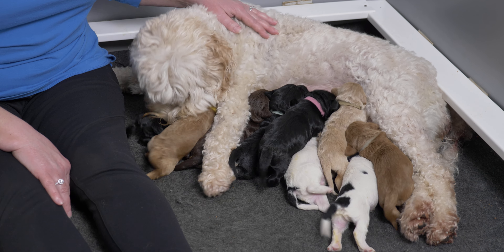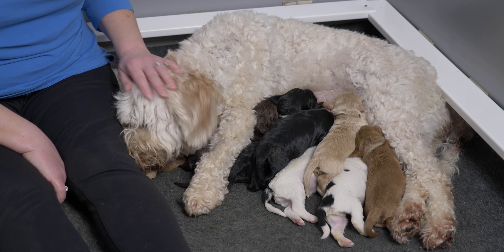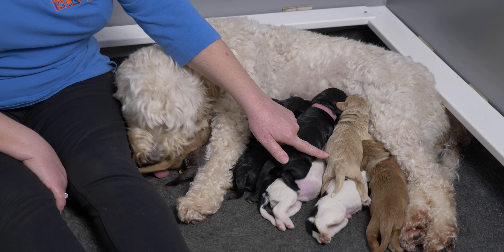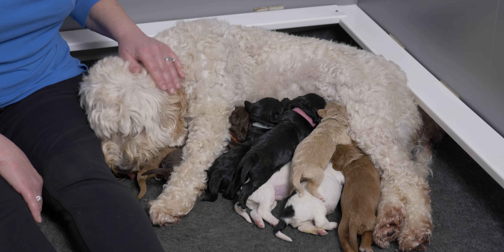All these puppies are a week old now and they've all pretty much doubled their birth weight, and that's always our goal in the first about ten days. This little girl Tan has not quite doubled her birth weight and so we give her some preference over the others.